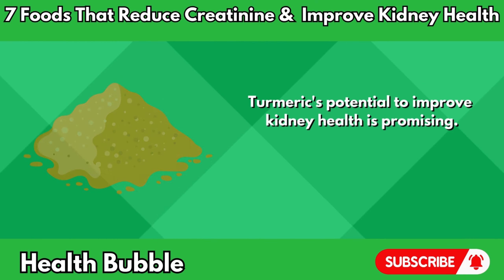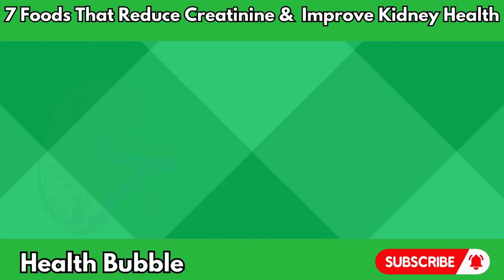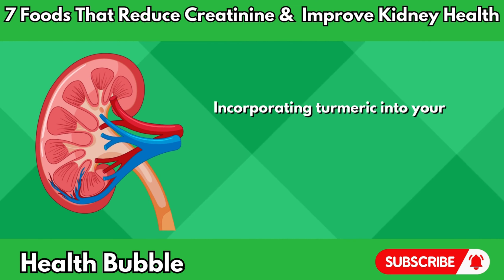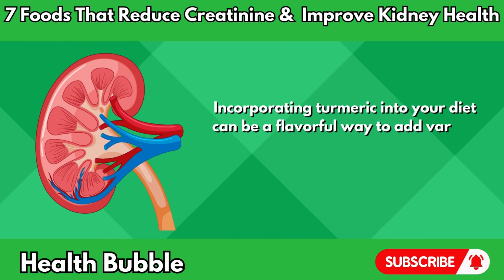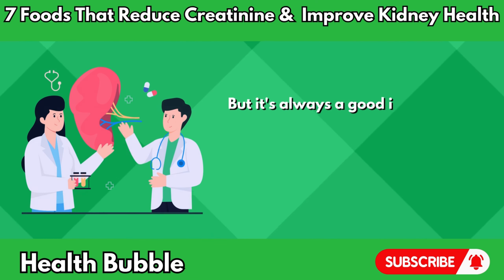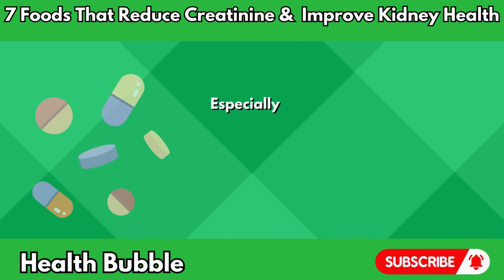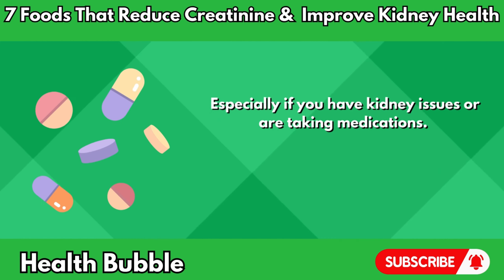Turmeric's potential to improve kidney health is promising, but more research is needed to fully understand its effects. Incorporating turmeric into your diet can be a flavorful way to add variety and potentially benefit your kidneys, but it's always a good idea to consult with a healthcare provider before making significant dietary changes, especially if you have kidney issues or are taking medications.